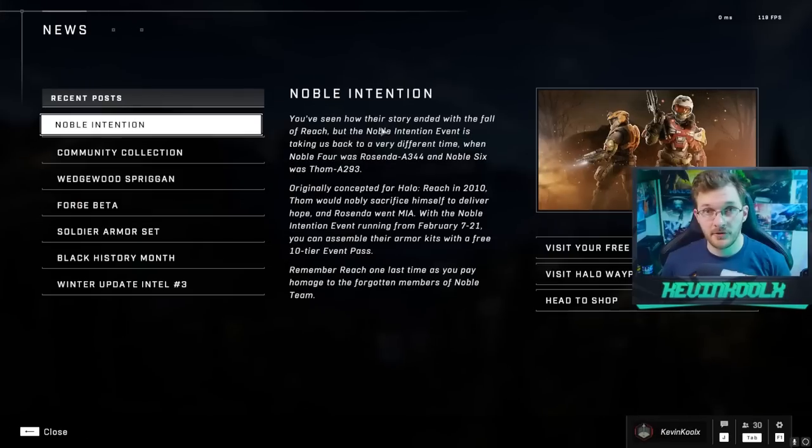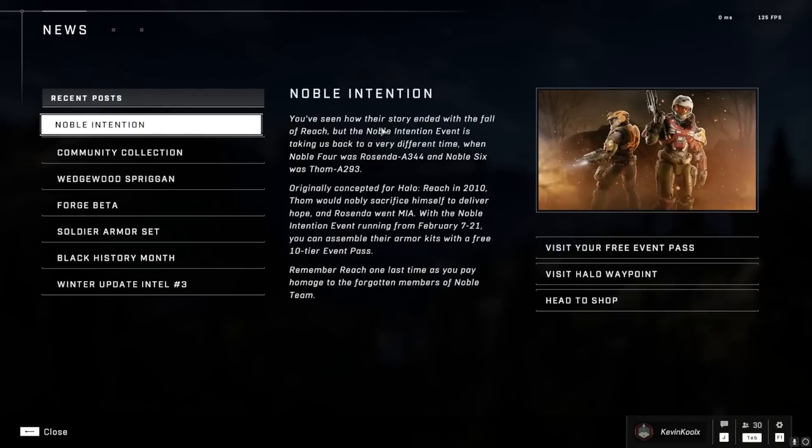343 decided to shadow drop an entire event that's going to be running for two weeks, bringing some new content to actually play within the game. The shop has some interesting choices, so let's not waste any more time and get right into those details. The Noble Intentions event happened today — it's bringing some new past content, and there's some new stuff on Halo Waypoint we can go over later in this video.